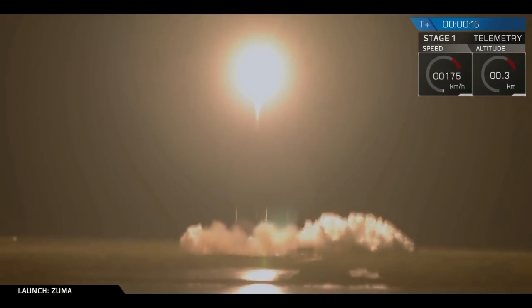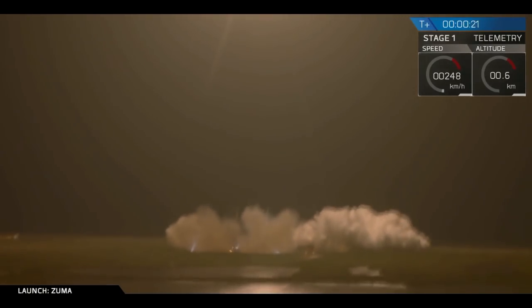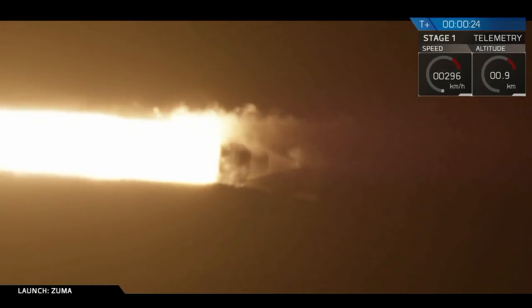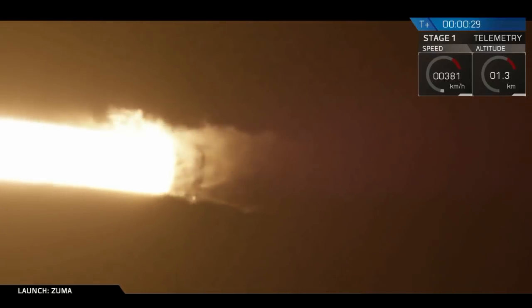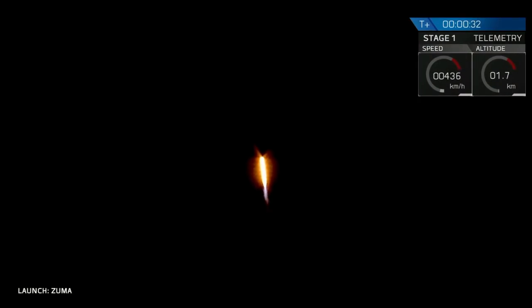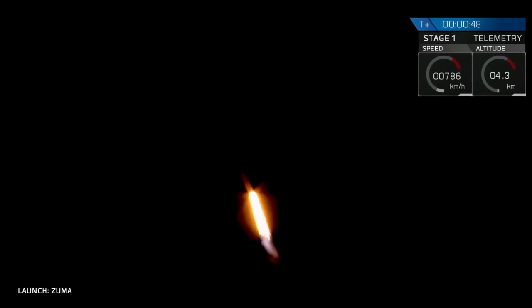Those count comments. Central propulsion's gone. Power and telemetry nominal. And you see on your screen, we have had successful liftoff of Falcon 9 carrying Zuma.